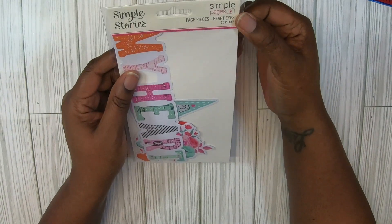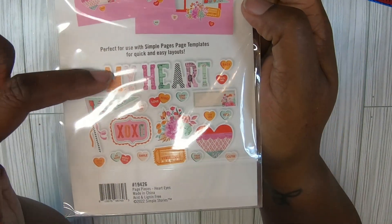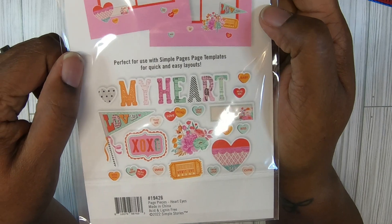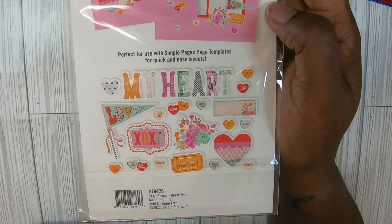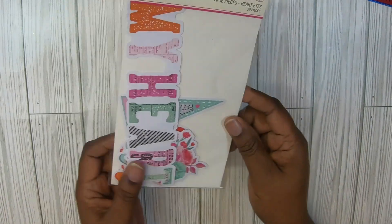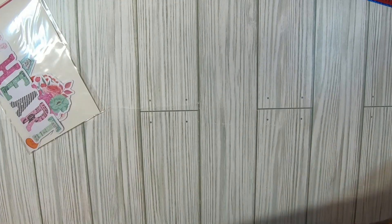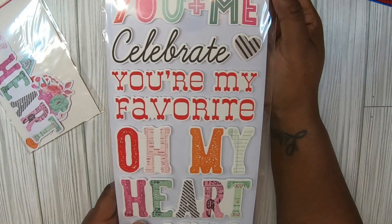So this time we got some page pieces. I'm not gonna take them out, I'll just show them right here. I love this big one that says 'My Heart.' I love this little flag — look at the little beautiful heart here. And then look at the conversation heart, so cute. I like those.